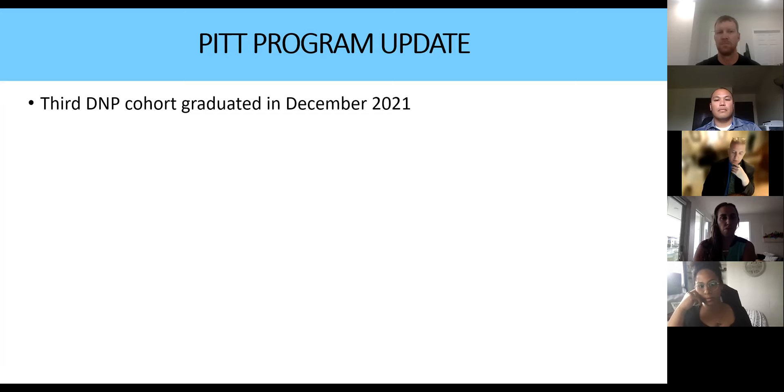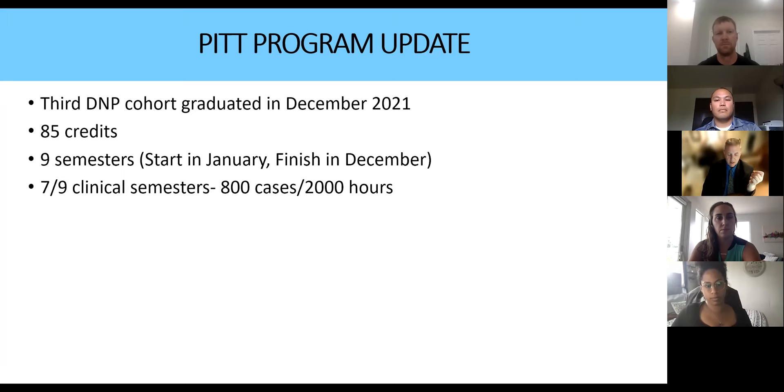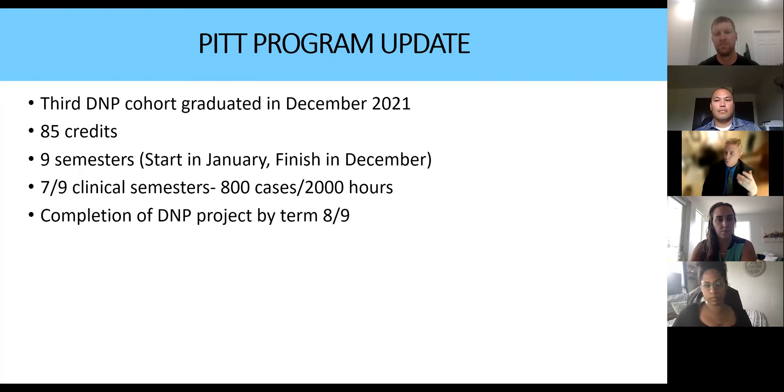We've had three DNP cohorts graduating now, about 120 students. Our program is still about 85 credits over nine semesters, and in seven out of those nine clinical semesters the students are getting cases. We still require substantially more than the AANA requires — we require 800 cases and more than 2,000 hours. Our students exceed these numbers greatly, and we're seeing more and more that they're doing ultrasound work.